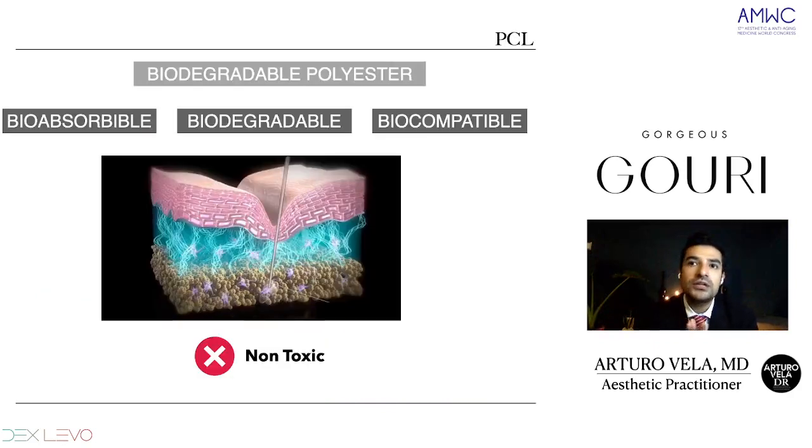Polycaprolactone addresses the needs of anti-aging through the production of collagen. As a biodegradable polyester, PCL is bioabsorbable in the skin, biodegradable, biocompatible, and the main characteristic is that it's non-toxic to the human body. GOURI's fully solubilized PCL will stay in the skin for one year, sometimes more. It will be bioabsorbed through hydrolysis — in contact with water, it undergoes changes in the tissue, becoming CO2 and oxygen, which are absorbed by the body.